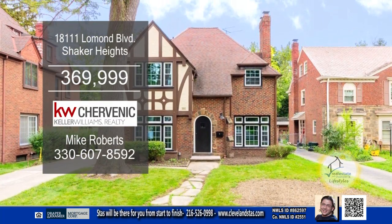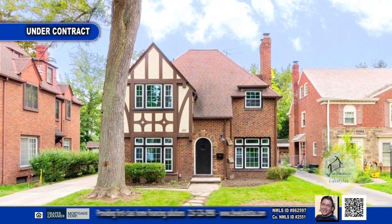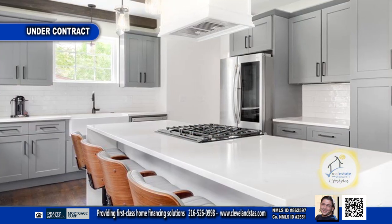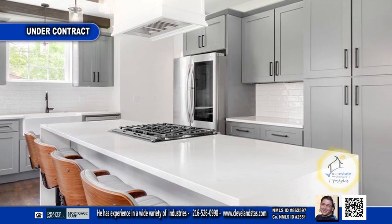This renovated Tudor in Shaker Heights offers three bedrooms and one-and-a-half baths. The centerpiece of this home is the stunning kitchen, which has been completely transformed with high-end finishes.